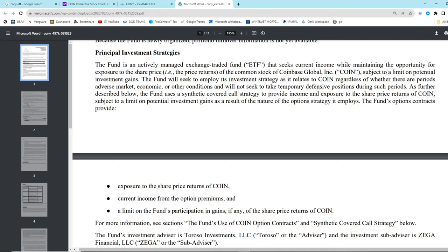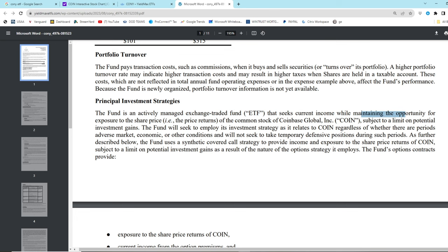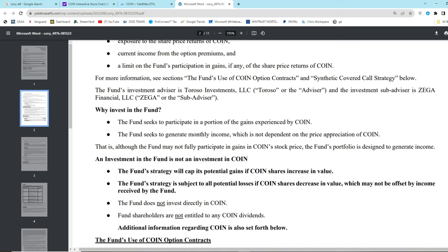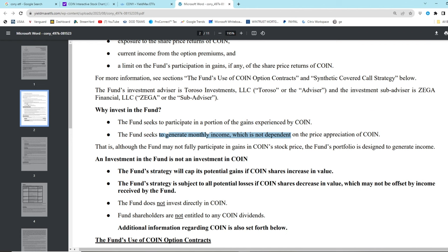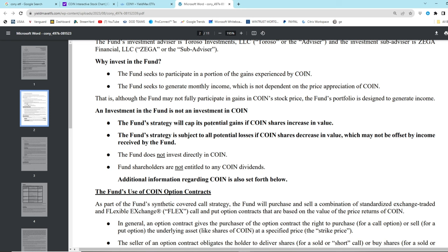If you read the summary prospectus, you see some very interesting things. The fund is an actively managed ETF that seeks current income while maintaining the opportunity for exposure to the share price, subject to a limit on potential investment gains. The fund seeks to participate in a portion of the gains experienced by Coin - look at that amazing portion of gains they got. The fund seeks to generate monthly income, which is not dependent on the price appreciation of Coin. The fund strategy will cap its potential gains if Coinbase shares increase in value - like they just did. The fund strategy is subject to all potential losses if Coin shares decrease in value, which may not be offset by income received by the fund.